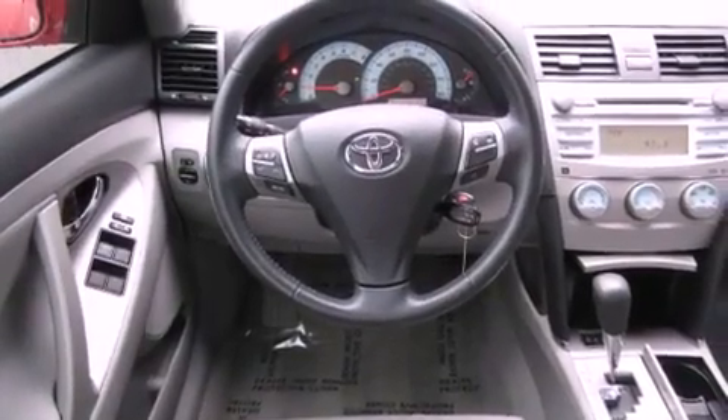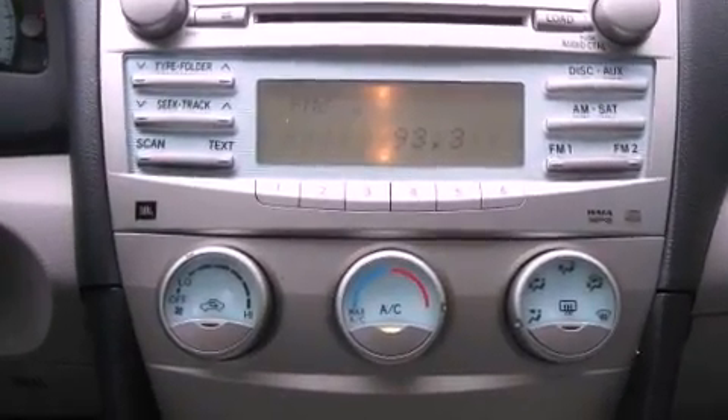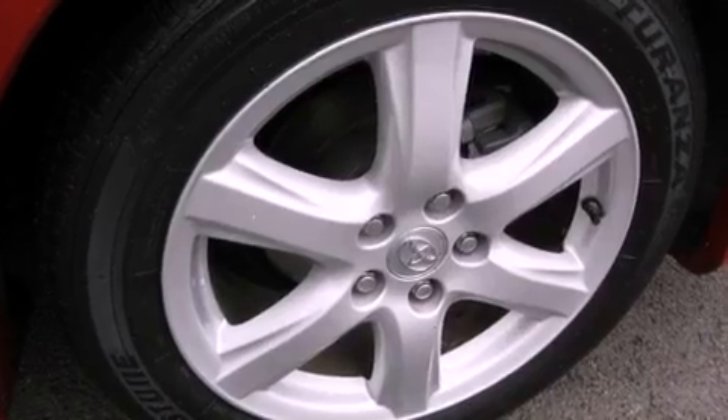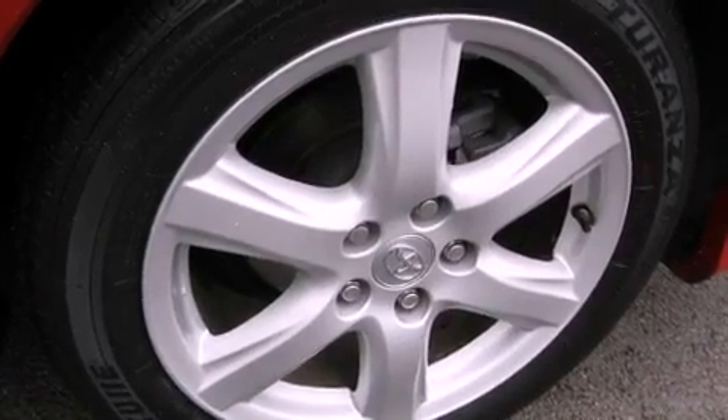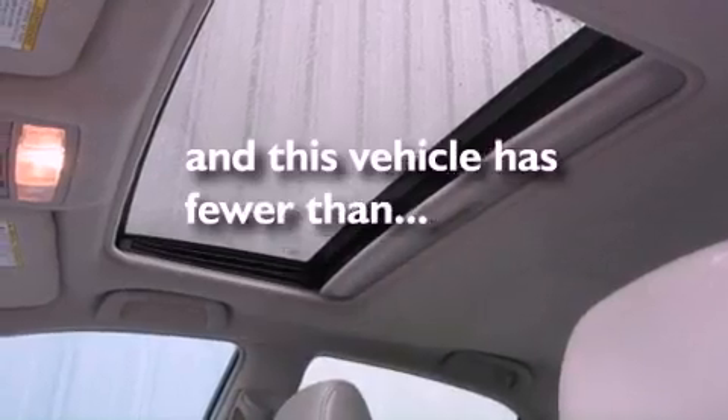The following features are also included: air conditioning, a folding rear seat, cruise control, a CD player, leather seats, fog lamps, a traction control system, halogen headlights, and steering wheel mounted stereo controls. This vehicle has fewer than 60,000 miles on the odometer.